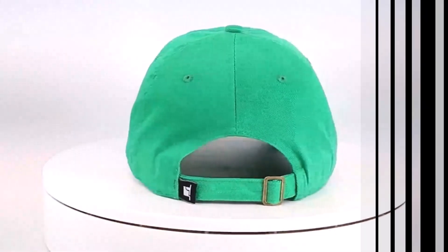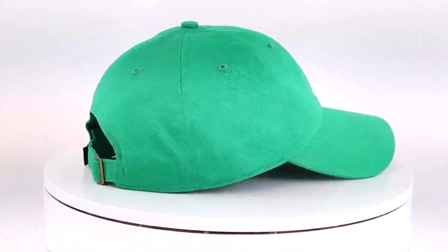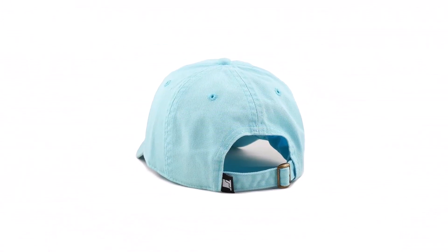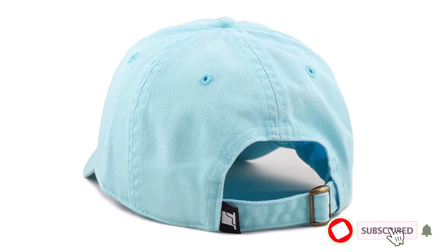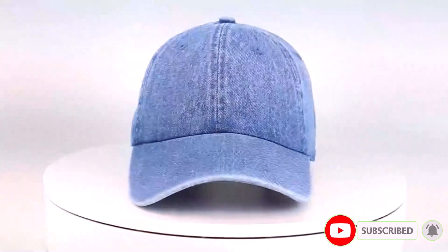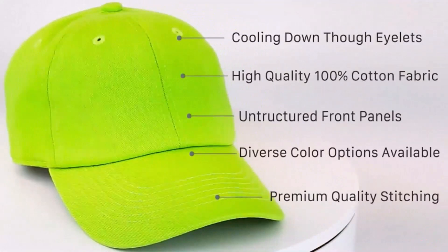With its one-size-fits-most design, this wash low-profile cotton baseball cap offers a cute and comfortable fit for everyone. Its crown measures 5 inches in height, while the brim spans 2.75 inches in length and 7.5 inches in width. Whether you're out in the sun or enjoying casual occasions day or night, this cap provides both protection and style. Simply type Hat Depot in the search box on Amazon to discover their full range of headwear options. Elevate your style with the Hat Depot Wash Low Profile Cotton Baseball Cap today.